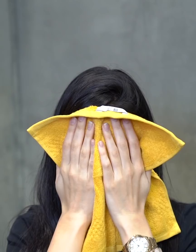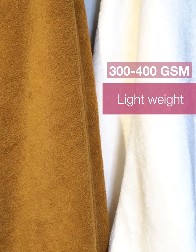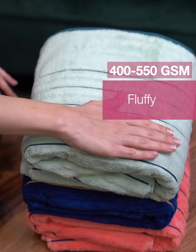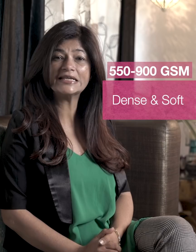Towel GSM can range from 300 to 900 — pick your GSM based on your requirement. 300 to 400 GSM towels are thinner and lighter, extremely handy in the kitchen, for traveling, or at the gym. Thicker towels of 400 to 550 GSM are medium weight, fluffy, and much more absorbent — an ideal choice for bath towels. Ultra-luxurious towels of 550 to 900 GSM are the heaviest and densest, and also the most soft and absorbent.